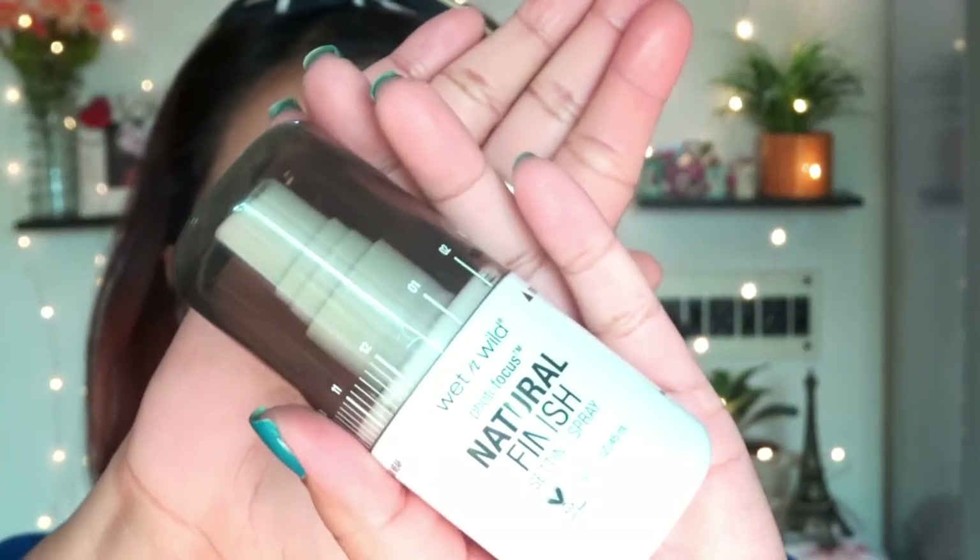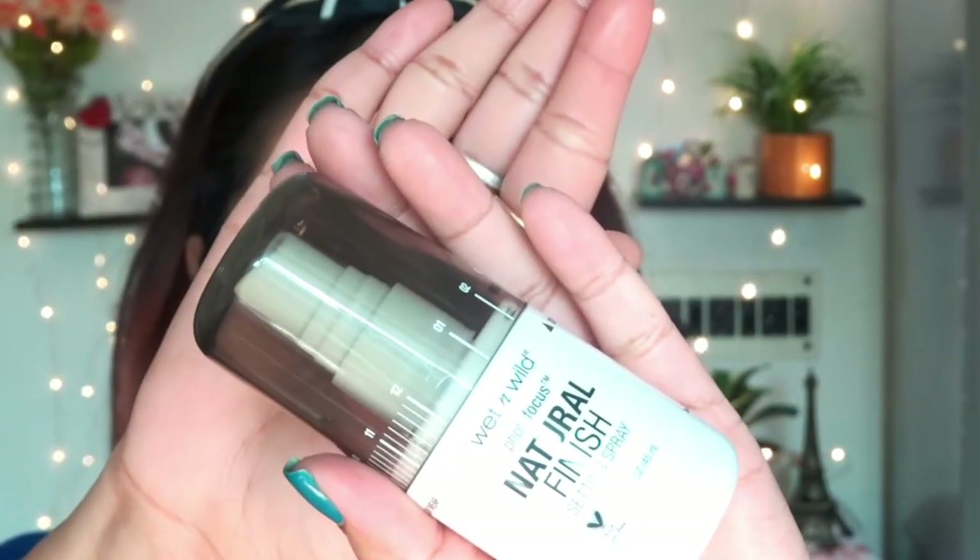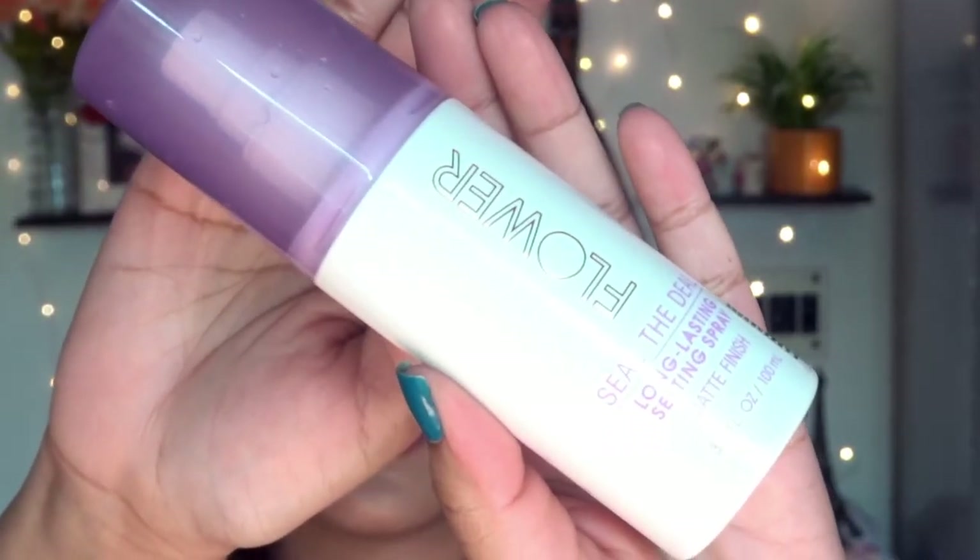Moving to the setting spray — I'm recommending two options: one from Wet and Wild and one from Flower Beauty. Both are nice and affordable, priced around 600 rupees, and easily available on Nykaa and Myntra. I like Flower Beauty for its lovely smell, but in terms of effect, I prefer the Wet and Wild setting spray comparatively.